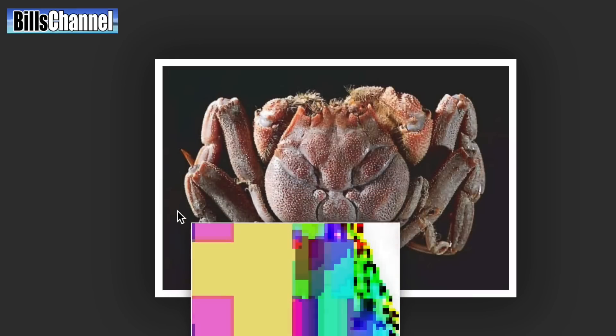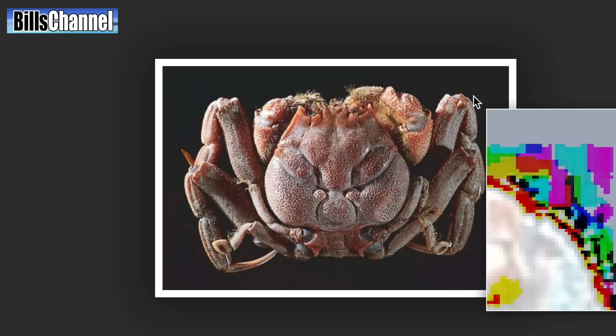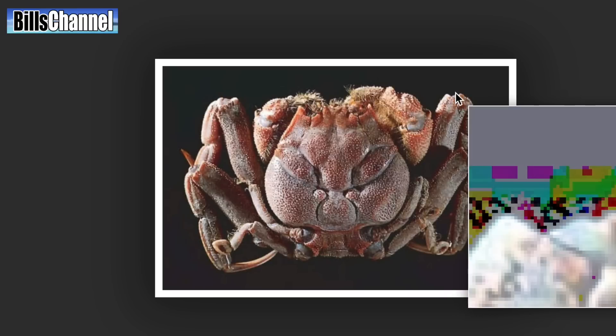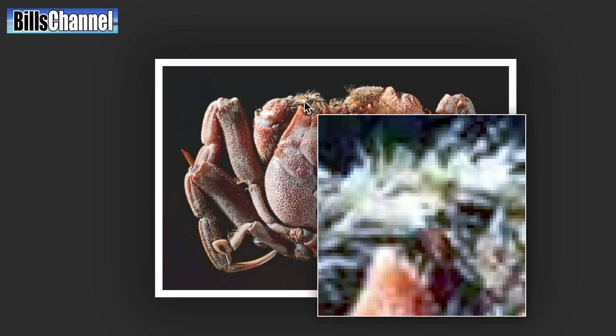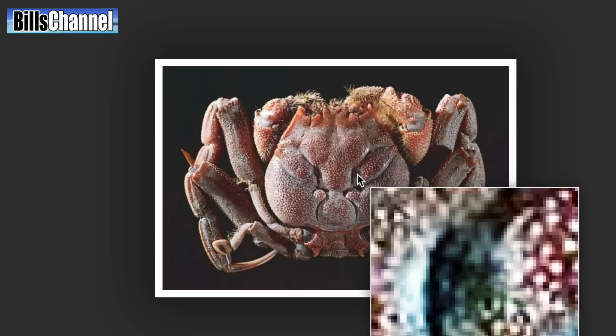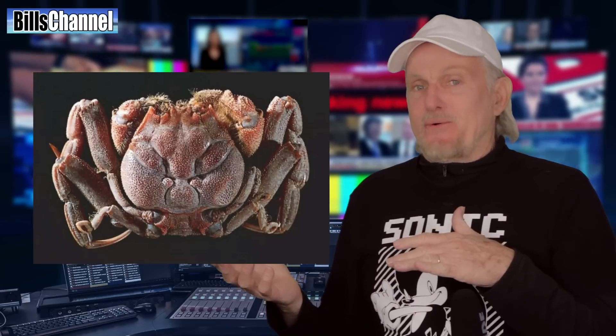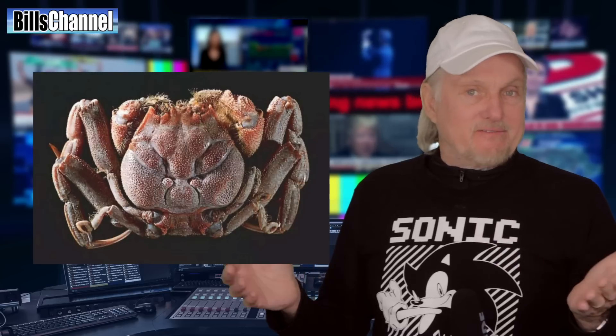But the more I look around, the more it looks like this manipulation was only done around the edges — as if they had a picture of a crab but they took the background out and just made it black. When I look inside the crab itself, well, the evidence looks a lot less conclusive. In other words, I'm not really sure. I guess this one could go either way. What do you guys think? Is this a real samurai crab with the face of a samurai on it?